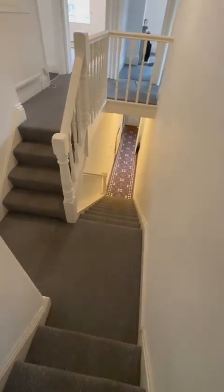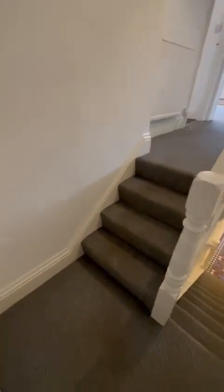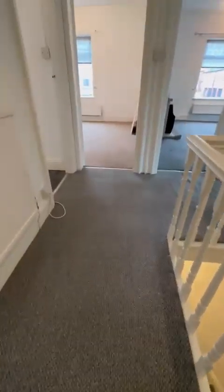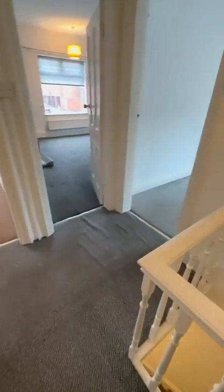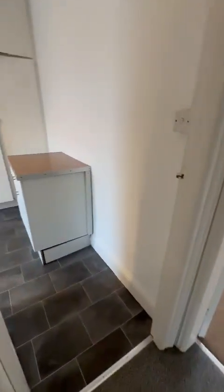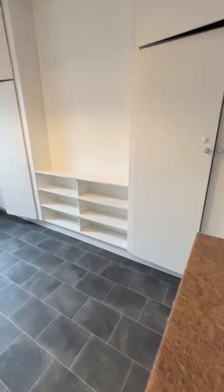Then we'll come back down the stairs and up to here. You've got a nice landing area, and then we'll go into the kitchen — a large kitchen area.